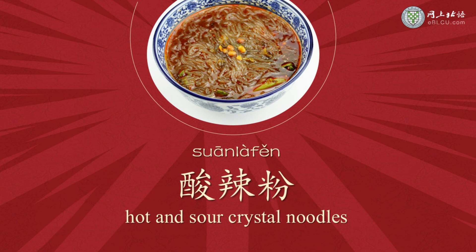酸辣粉 is also an all-time favorite instant noodles for most Chinese people. 酸辣粉 can be translated to hot and sour crystal noodles. 酸 is sour, 辣 is spicy.